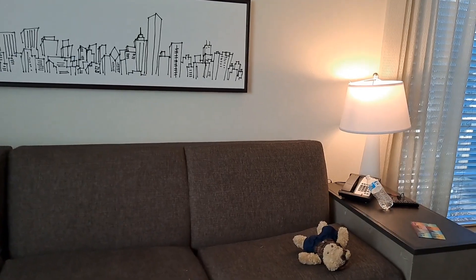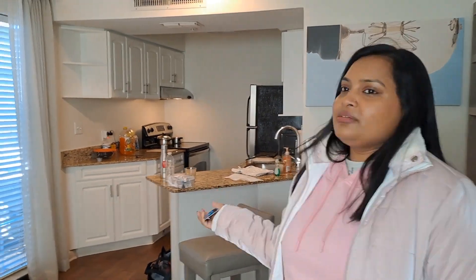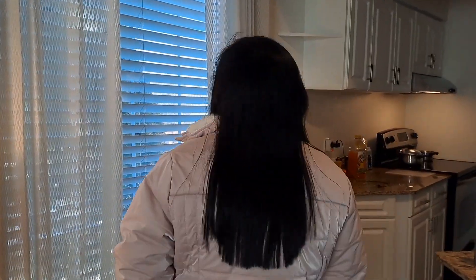Inside the room you get a heater, so you don't need to wear all these layers inside. The windows are quite big — everything is closed of course. This unit is around 500 square feet and it comes with one bedroom.